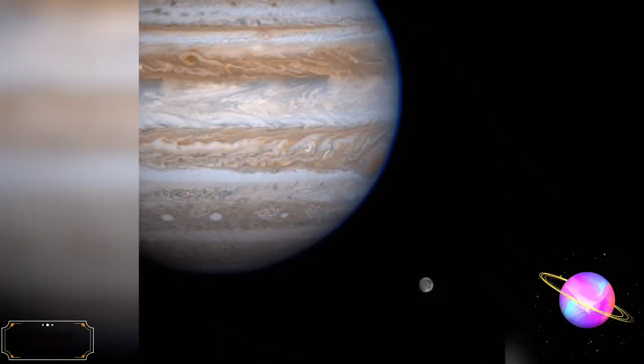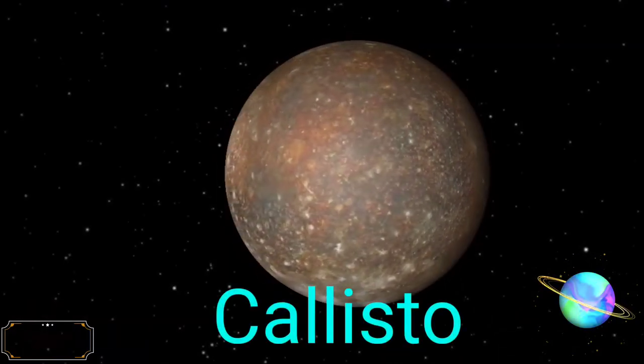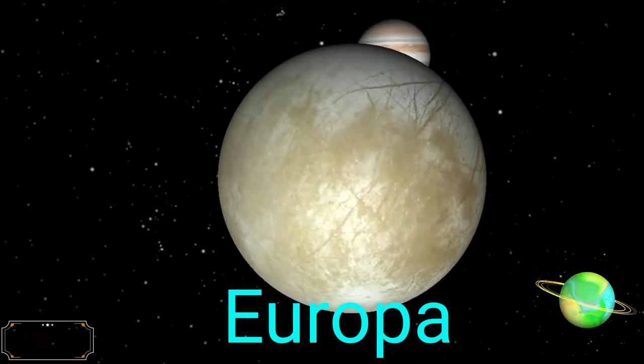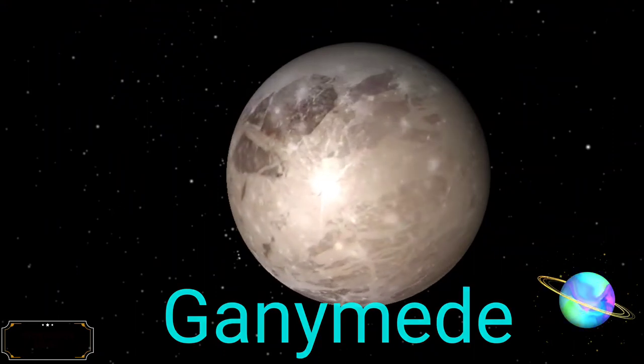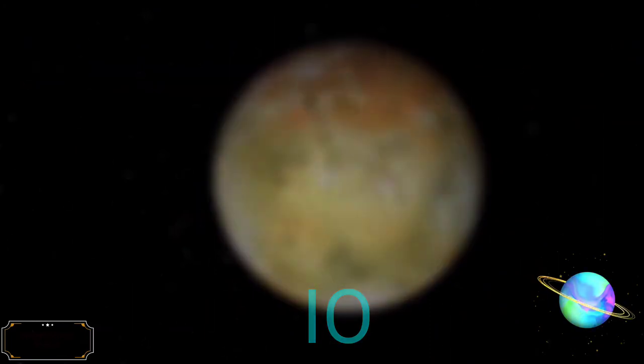Jupiter has 79 known natural satellites. Of these, 60 are less than 10 km in diameter. The four largest moons are Io, Europa, Ganymede, and Callisto, collectively known as the Galilean moons, and are visible from Earth with binoculars on a clear night.